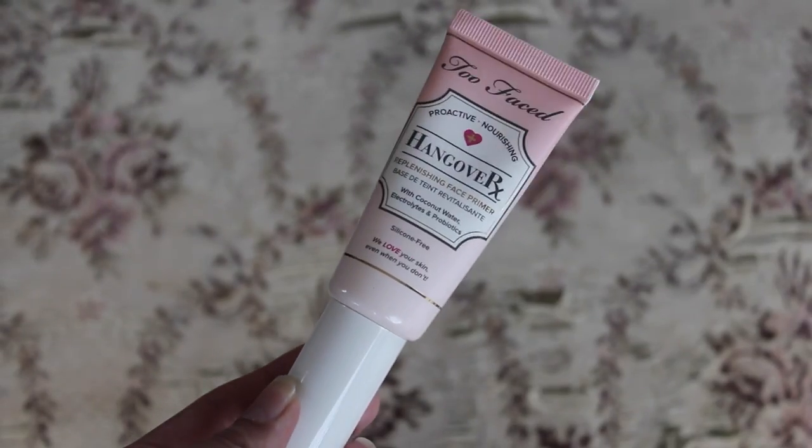For these two looks, I tried my best to use as many Korean and Japanese makeup products as I have in my collection. If you'd like to see how I got these two looks, let's get started. The first thing we'll be doing is priming our face, and I'm using the Too Faced Hangover Face Primer because I don't have any Japanese or Korean face primer.